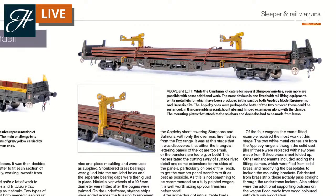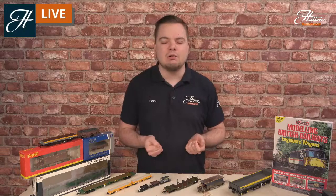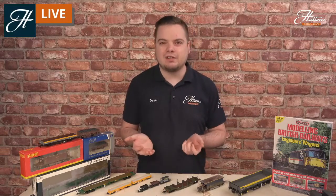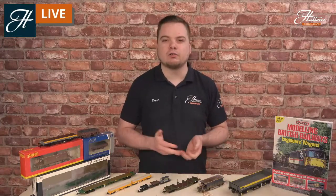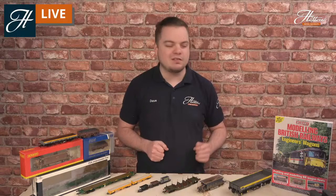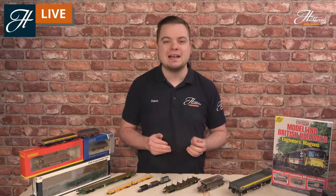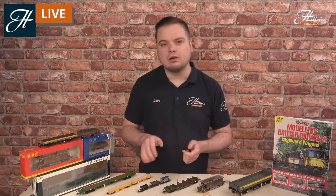This morning we're going to be covering just a little bit of history about these really iconic vehicles and how you can get some of the models onto your layout. If you want more information, don't hesitate to ask a question in the chat, but I really do recommend clicking that link in the description and picking up a copy of this bookazine while stocks last. If you are interested in engineering trains or in British Rail operation over the later half of the 20th century, this one really isn't one to miss.